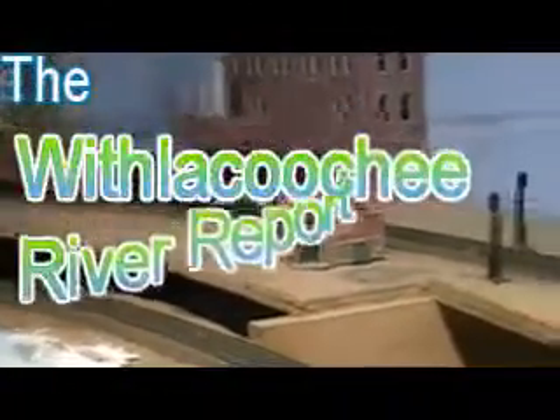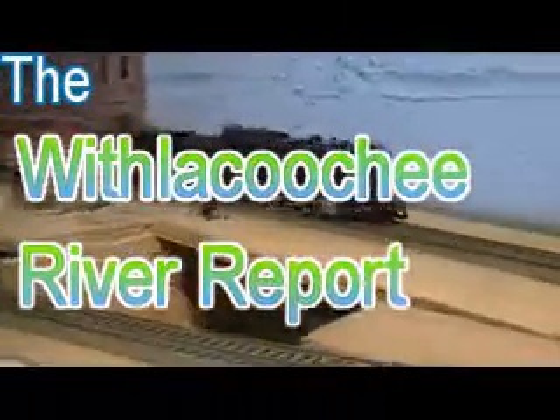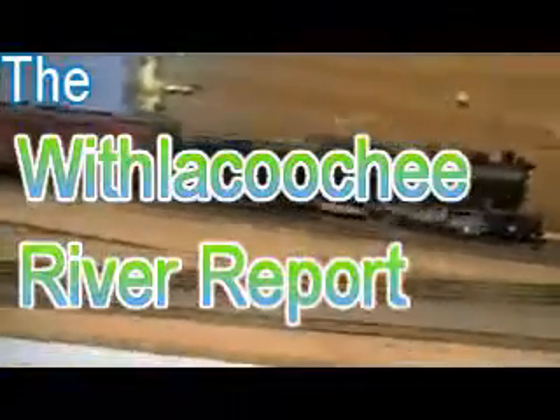Well, howdy, howdy, howdy, and welcome back to the latest edition of the Withlacoochee River Report. It's been a while since I've made this report, so I can't really call it a weekly report anymore, can I?